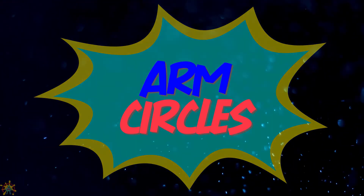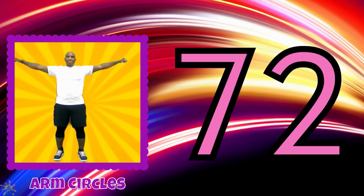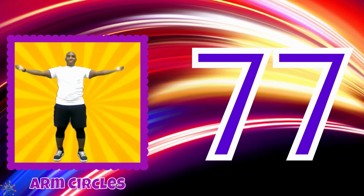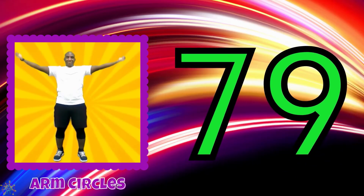Arm circles. 71, 72, 73, 74, 75, 76, 77, 78, 79, 80.